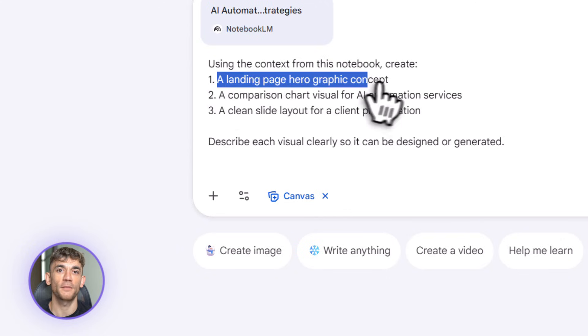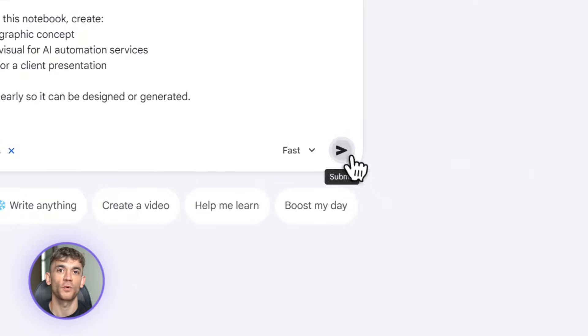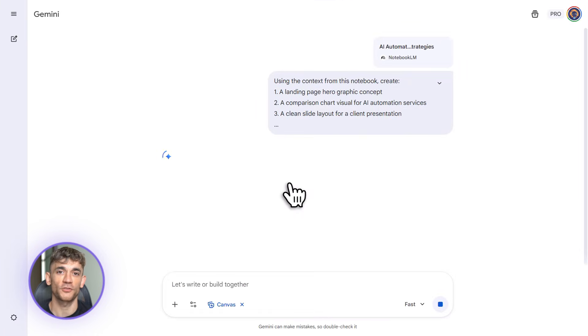Here's where people are sleeping on this. The context retention is insane. Gemini 3 remembers everything from your notebook when you import it, so you're not starting from scratch. Every time you ask it to create something, it already knows your business, your audience, your style.